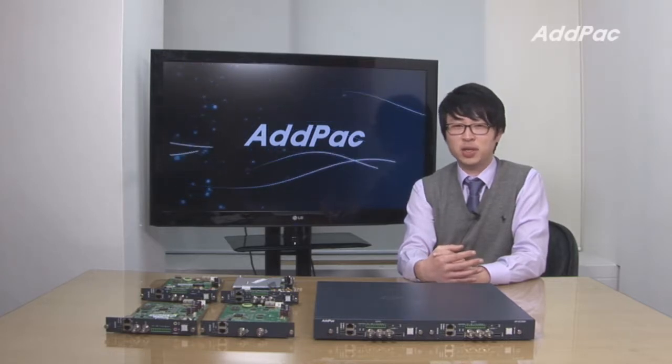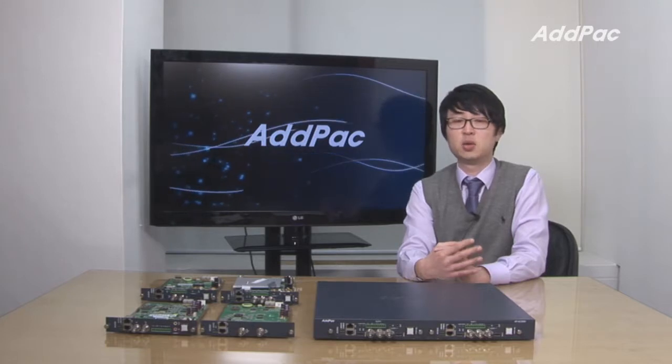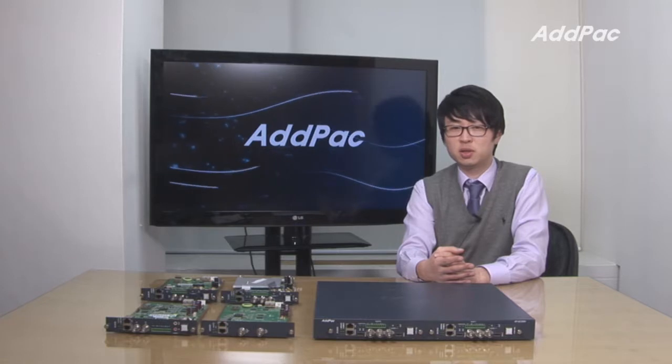AdPak Broadcasting Device has been fully recognized in terms of its high performance, quality and affordable price. With 12 years of experience in the broadcasting industry, we know what the customers are looking for and know how to satisfy our customers.